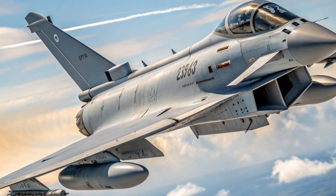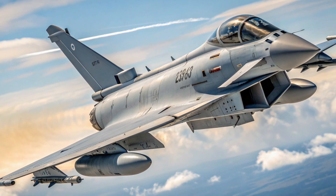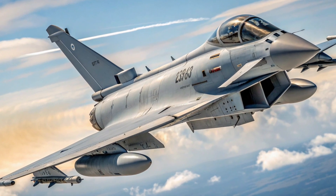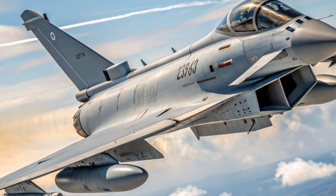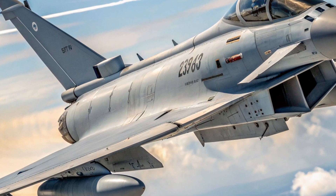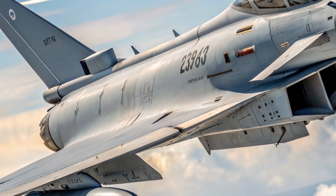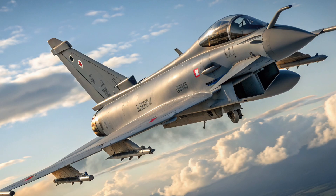The Eurofighter Typhoon has been exported to several countries, including Saudi Arabia, Austria, Oman, Kuwait, and Qatar. Each of these deals runs into the billions of dollars. For example, Saudi Arabia's deal for 72 Typhoons was worth about 7.5 billion US dollars. Kuwait's deal for 28 Typhoons was worth around 8.7 billion dollars because it included advanced avionics and support. These numbers give you a sense of just how valuable and expensive the Typhoon program is.